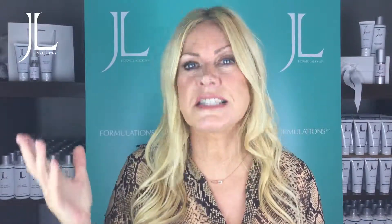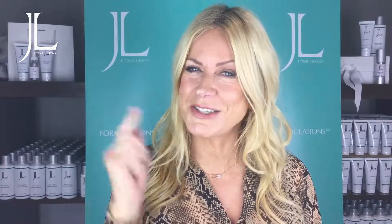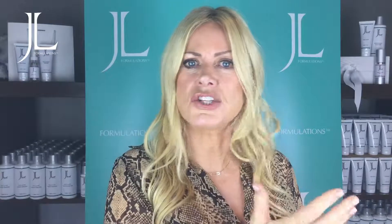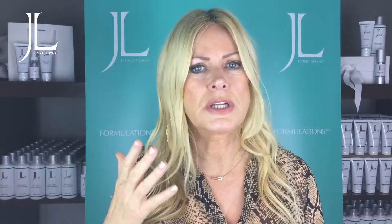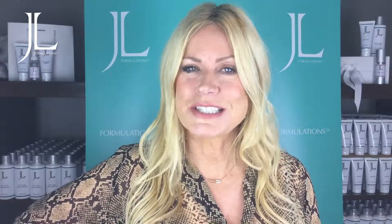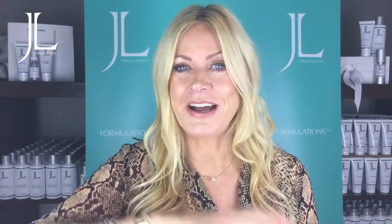A good tip is as soon as you get in the door, take off your makeup and then double cleanse your skin. Then you've got this fresh clean canvas to apply your serums, your eye creams, your moisturizers — and that's going to allow them to do their job. The next day your skin is going to love you for it.